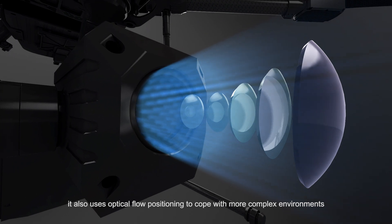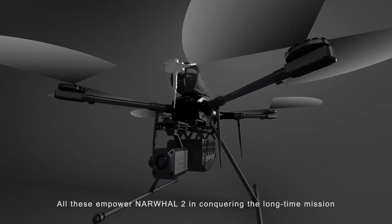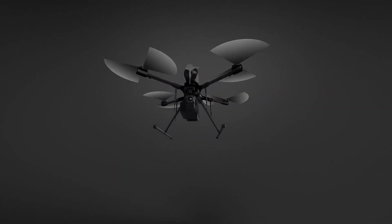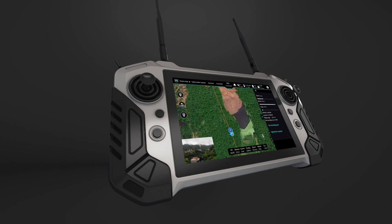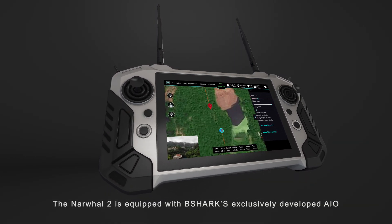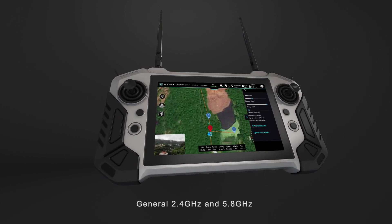It uses optical flow positioning to cope with more complex environments. All these enable Narwhal 2's BVLOS flying performance and conquering long-duration missions. The Narwhal 2 is also equipped with B Shark's exclusively developed AIO module.